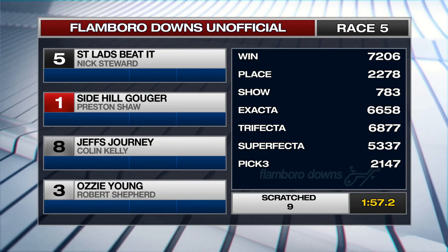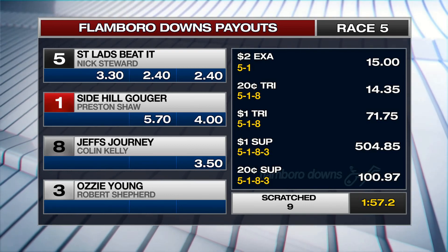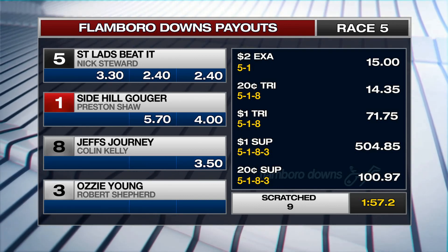On the board, we have a 5-1-8-3. On the board, we have 1-1-7. We have an 8-1-8.